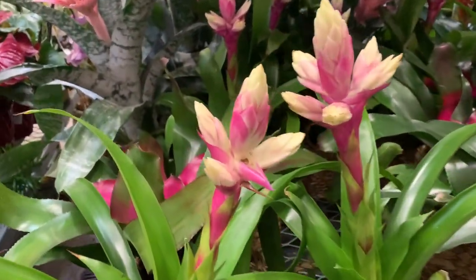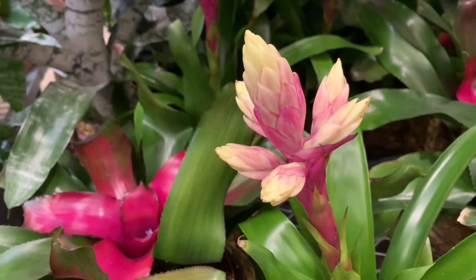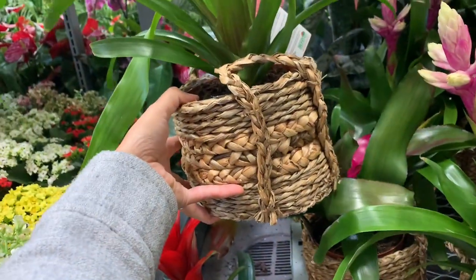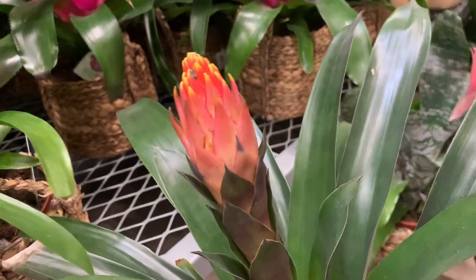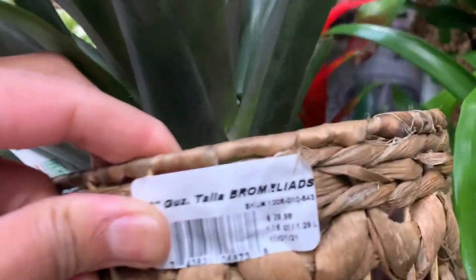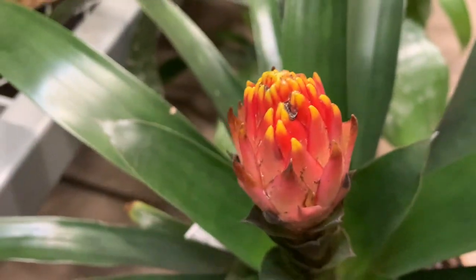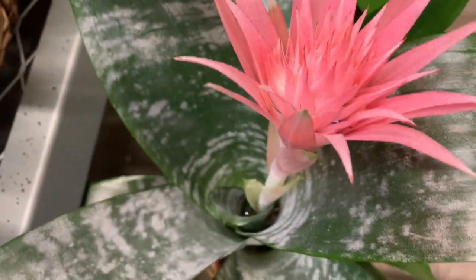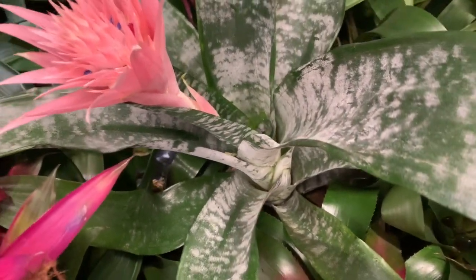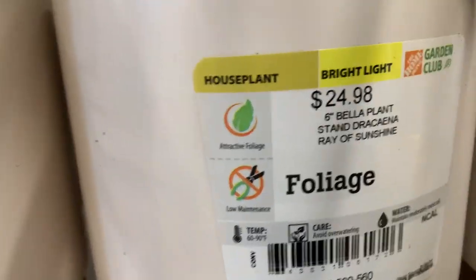Look at that — Bromeliad again, but this is more different. There's no price — it comes in a basket. I'm sure this is expensive. Oh my god, look at this orange one! Wow, I thought this one was beautiful. 30 bucks — wow. Look at the pink one, I always like the one that looks exotic. That one is something else, huh. Wow. So Dracaena Sunrise is 25 bucks, and all of those are Golden Pothos.